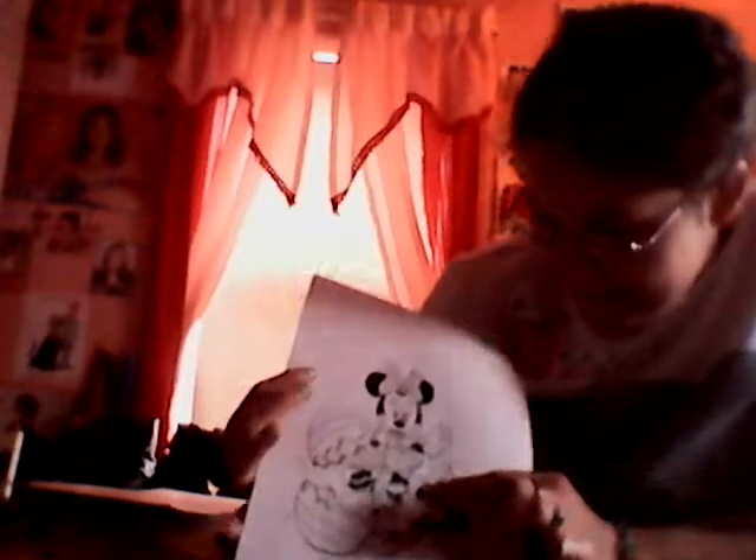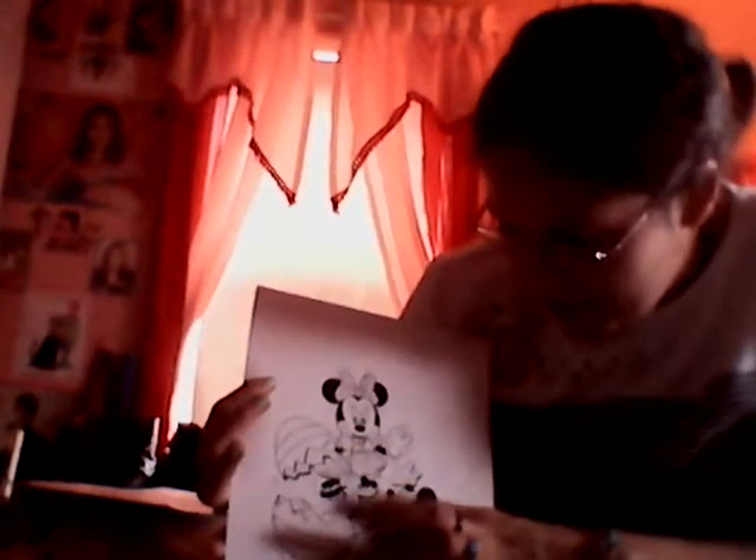And this one is Hello Kitty and it says Happy Easter. There's Mickey Mouse juggling Easter eggs. There's Mickey Mouse, Minnie Mouse, and Pluto with the Easter bunny ears coming out of the Easter egg.